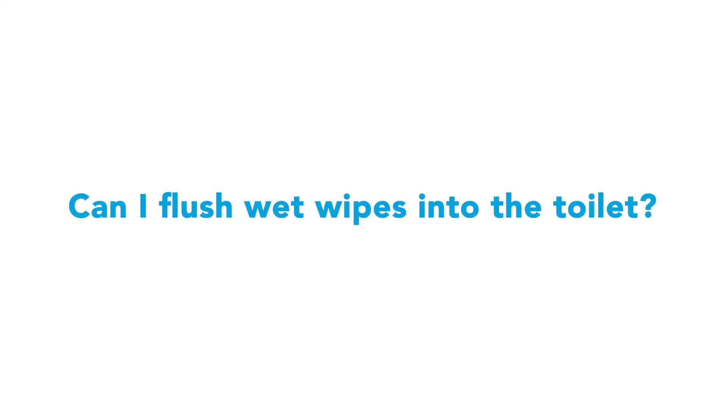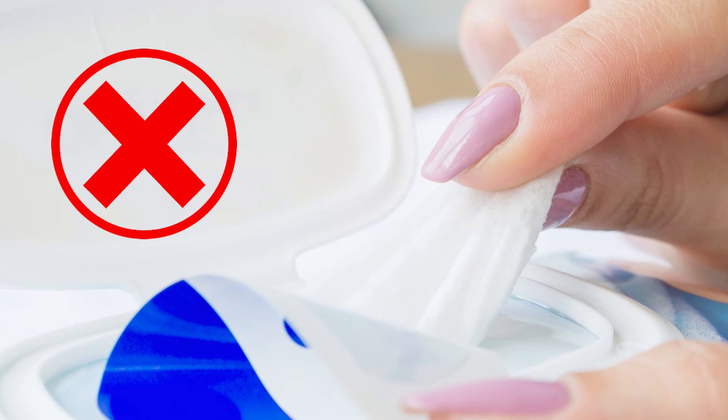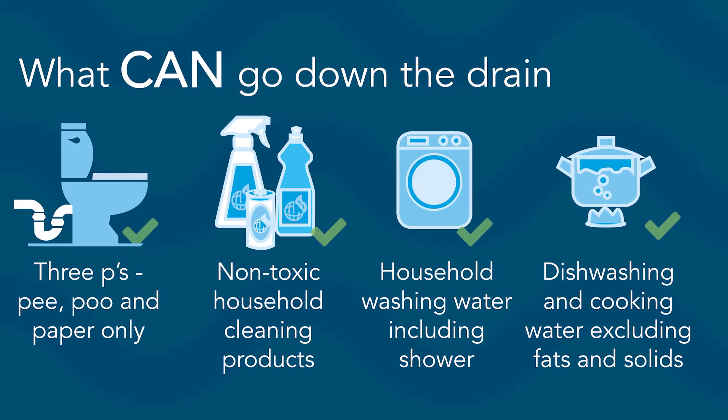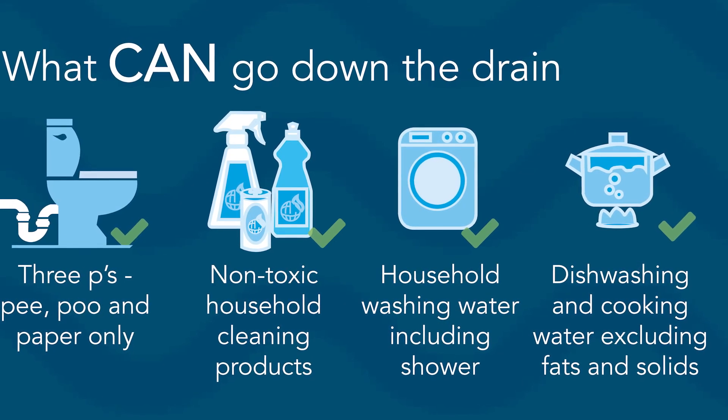Do you want to put other things down the toilet? Absolutely not, as it is going to block your toilet. It will block the sewer pipes and it will block some parts of the sewage treatment processes. So next time you flush the loo, remember it's important that we only use the three P's: pee, poo, and paper — and that's toilet paper.